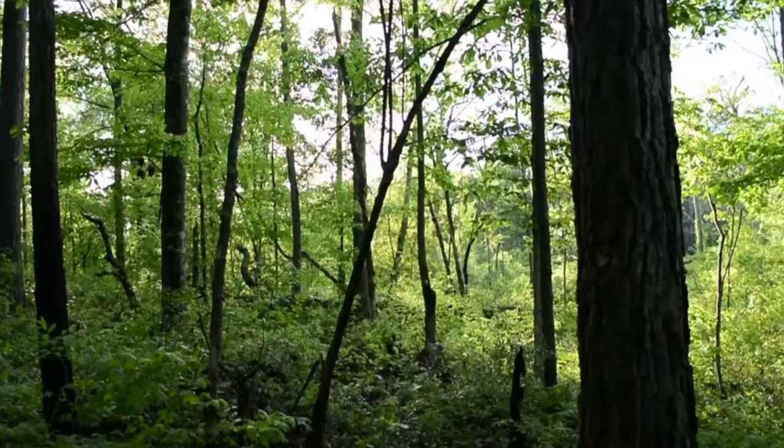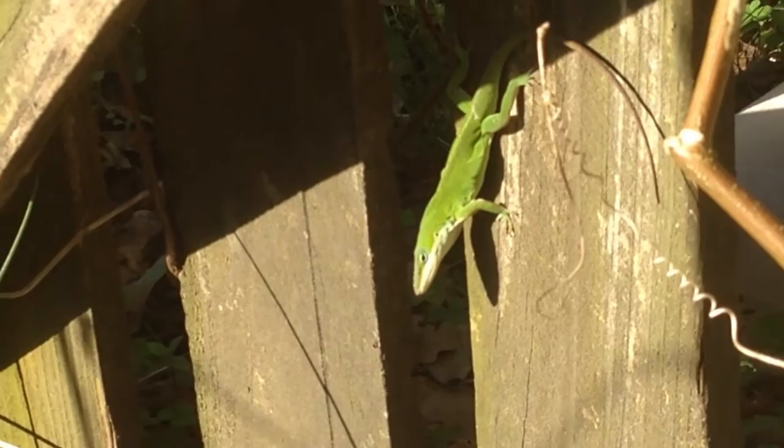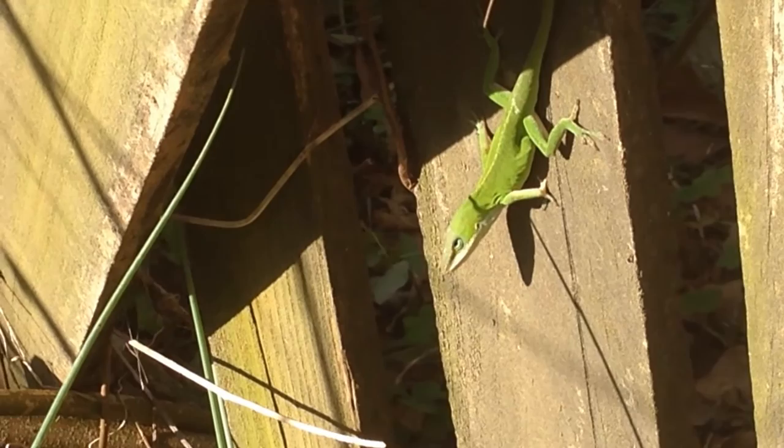The Carolina anole is a small arboreal, or tree-climbing, lizard that's found primarily in the southeastern United States and some of the Caribbean islands. Some other common names include green anole, American anole, and the red-throated anole. It's often referred to as an American chameleon — they're not really chameleons; they're more closely related to iguanas, but since they change colors, they catch that name.